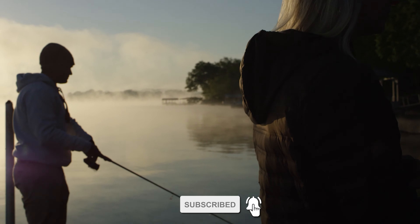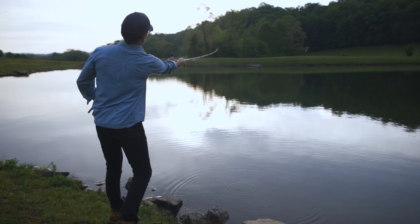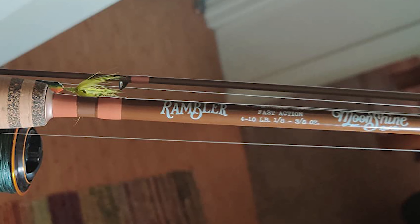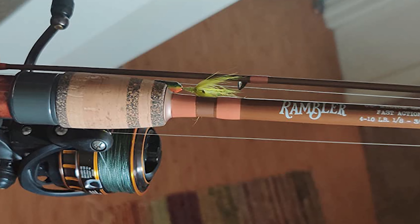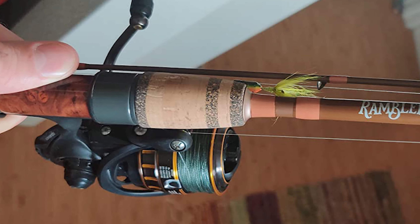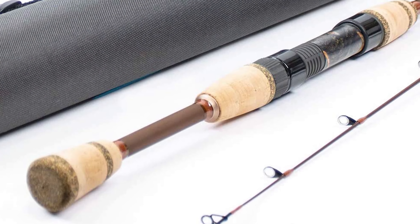This rod combination boasts split AAA handles and high-quality graphite construction with American tackle microguides. It has a Fuji reel seat, copper anodized winding checks, and hand-turned, burled, and dyed wood inserts set this rod apart from the rest. Whether you're a seasoned pro or just trying to land your first catch, the Rambler Series Moonshine Rod is designed for you. The rod comes with a durable, hard canvas rod tube.